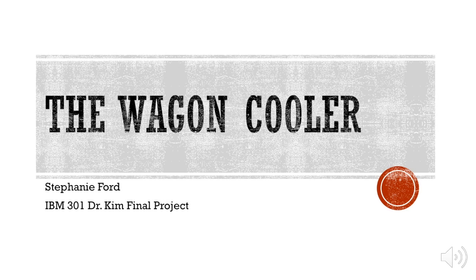The Wagon Cooler. Stephanie Ford, IBM 301, Dr. Kim, Final Project.